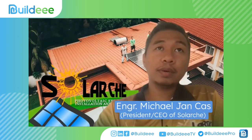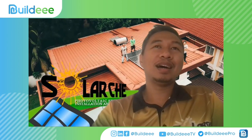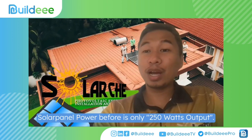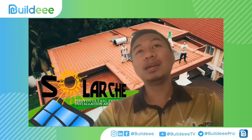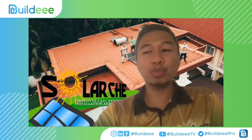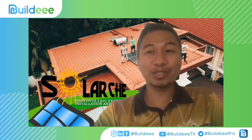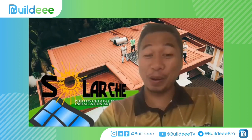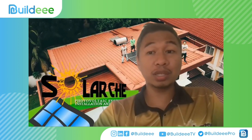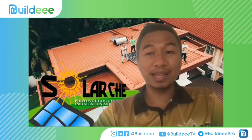Thank you for joining us again for the second part. Maraming salamat for sharing your first-hand knowledge on solar panels. In terms of technical specifications, at least we're aware now of the current capacity. Before, it was around 250 watts output. But right now it's in the 400 to 550 range — meron pa nga 600 watts. So if a contractor still offers you 250-watt panels, those are stocks from 5 to 10 years ago. The trend now is 400 watts and up.